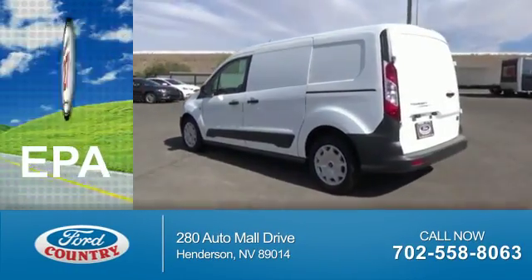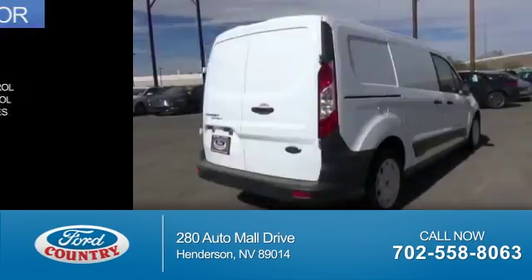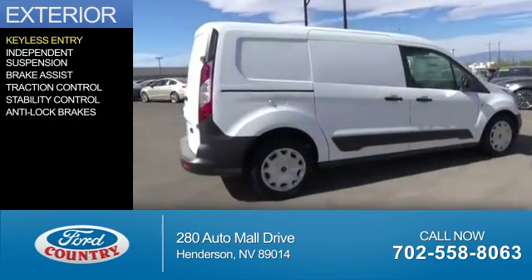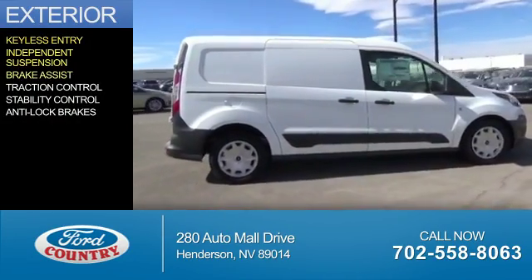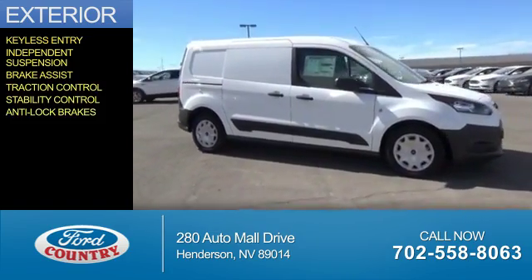Great fuel efficiency saves you money by requiring fewer trips to the gas station. The features include keyless entry, independent suspension, brake assist, traction control, stability control, and anti-lock brakes.